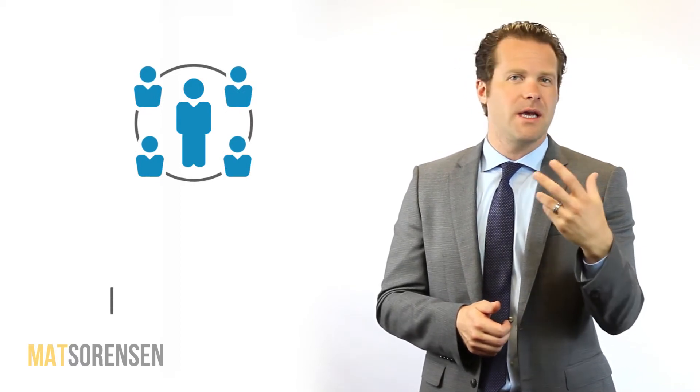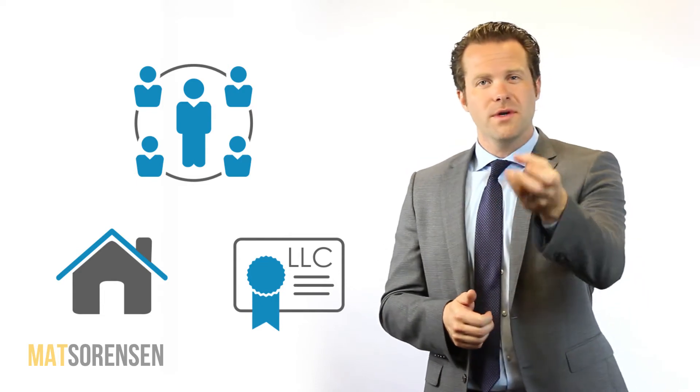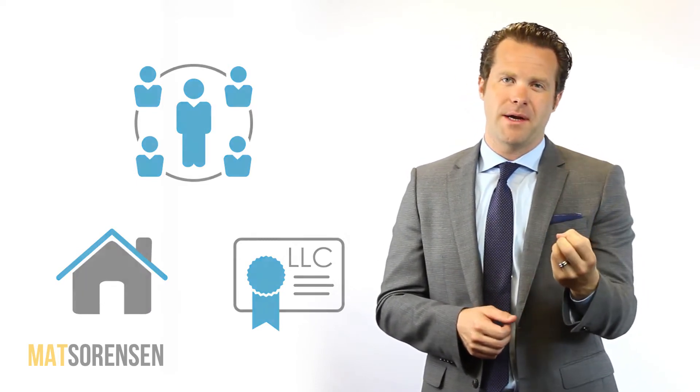First, a self-directed IRA. If you have existing retirement plan money but not a self-directed IRA yet, the first step you'll need to do is find a custodian who allows you to self-direct — who allows your IRA to invest in real estate, LLCs, or other forms of alternative investment. You'll roll your existing retirement plans over to that self-directed IRA.